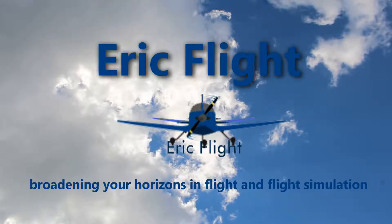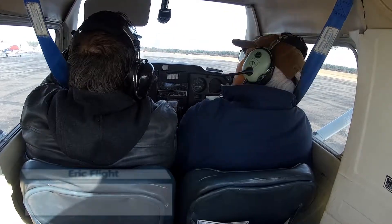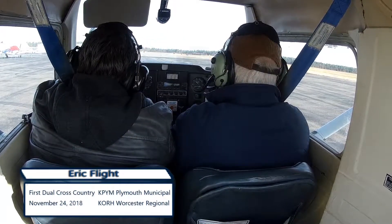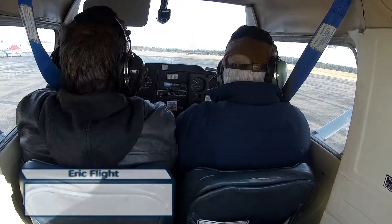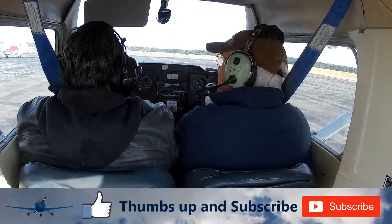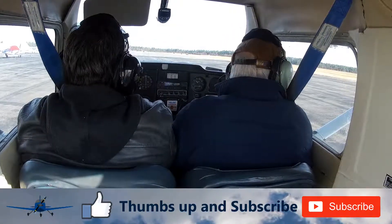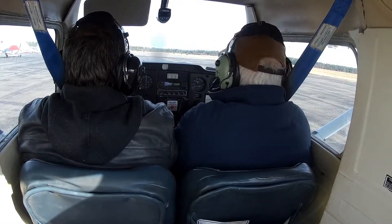Plymouth Municipal Airport, Plymouth, Massachusetts. Automated weather observation, 1-6-0-9 Zulu. Wind 2-4-0 at 1-1, visibility 1-0, sky condition clear. Temperature 0-7 Celsius, dew point minus 0-1 Celsius, altimeter 3-0-1-5. Remarks: density altitude minus 1,000.